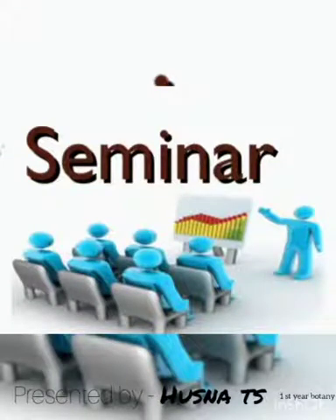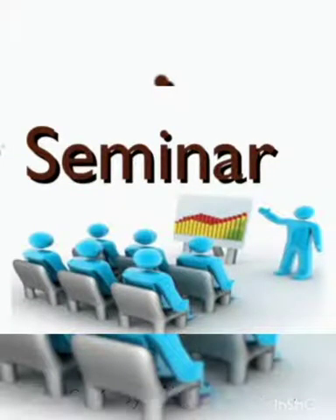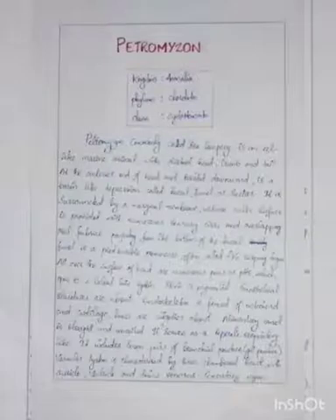Welcome to all. Through this video, we are discussing about two marine animals. Petromyzon is a marine animal which belongs to the kingdom Animalia, Phylum Chordata, and Class Cyclostomata.